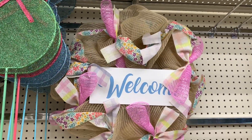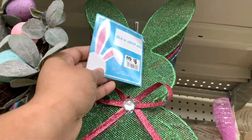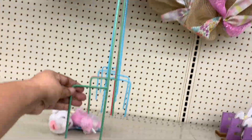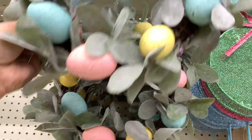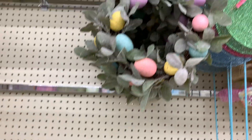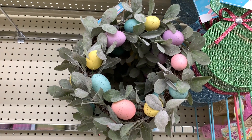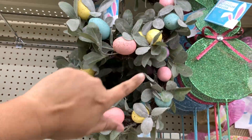There's that wreath that we already saw. And then they have these bunnies for $6 — these are the yard stakes. And then this — this is so pretty. This is a small wreath; it's not really that big. It's $10. Look at that — with the eggs and the greenery. I'm loving that combo. That is really good.